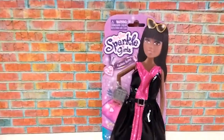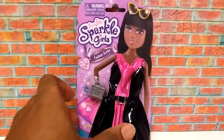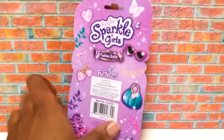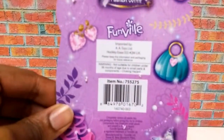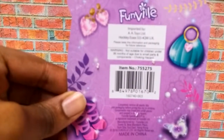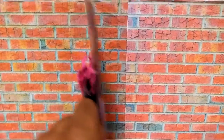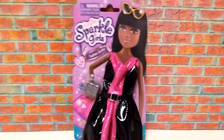Now I'm going to take this outfit out of the package and show it to you guys. But before that, I want to show you the package. It's dated 2016, imported by AA Toys Limited in the UK. And now I'm going to take it out of the package and show it to you guys.